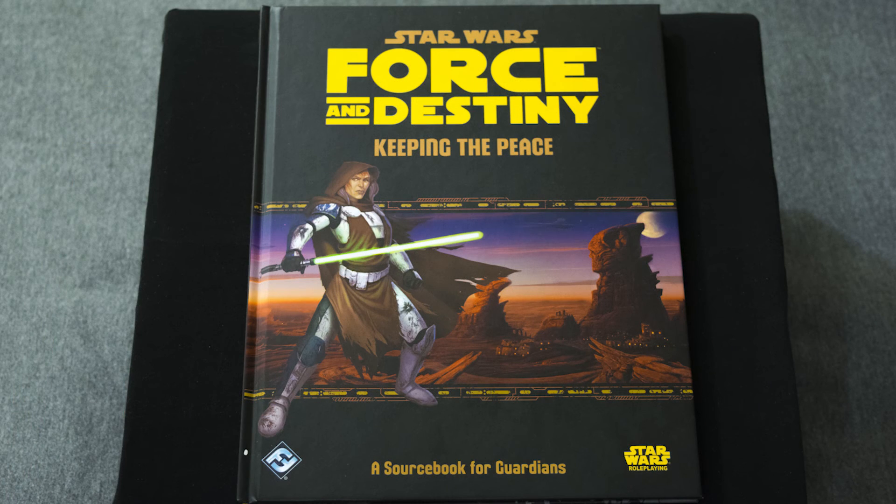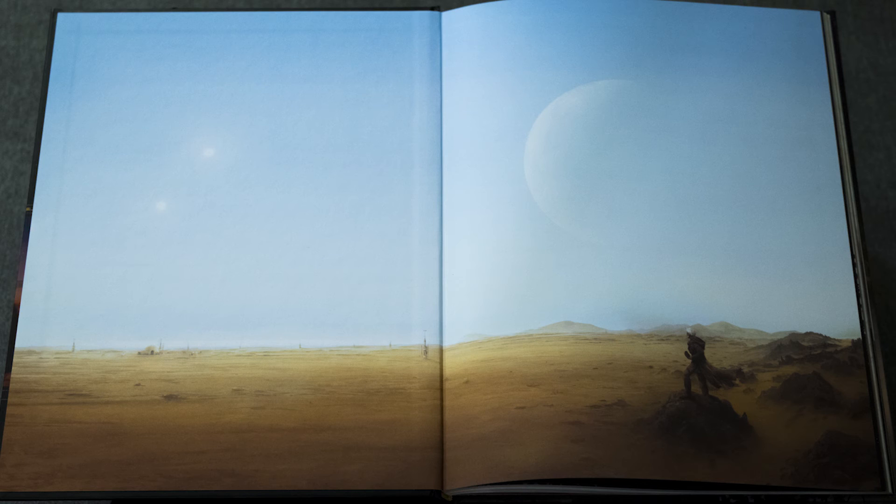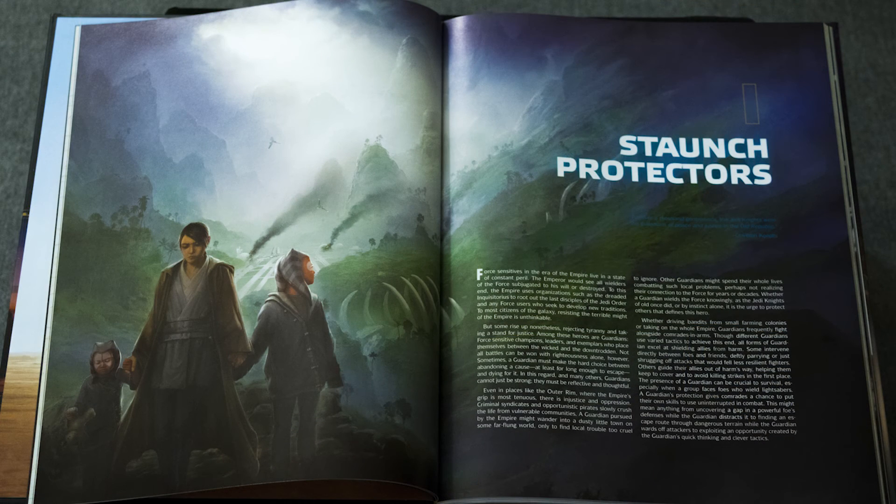Now let's move on to the smaller of the three books, which is Keeping the Peace. This book is only 95 pages — almost 50 pages less than the other two — but that's because it is for a specific class. If you play a guardian, this book is for you. It adds a lot more for guardians than I was expecting for an individual class. For example, it gives you some character building stuff, so if you're making a fresh guardian — maybe you lost a character recently — you want as much information in front of you as possible.